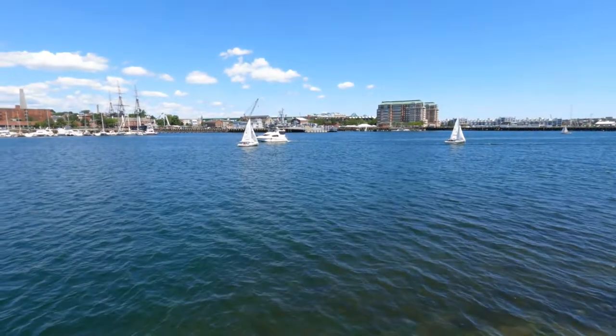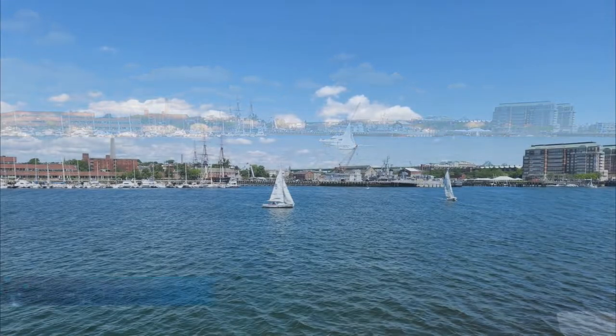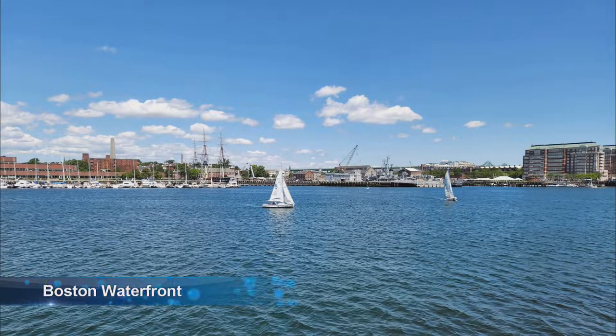The USS Constitution, also known as Old Ironsides, is the world's oldest ship still afloat. She was launched in 1797, one of six original frigates authorized for construction in 1794.